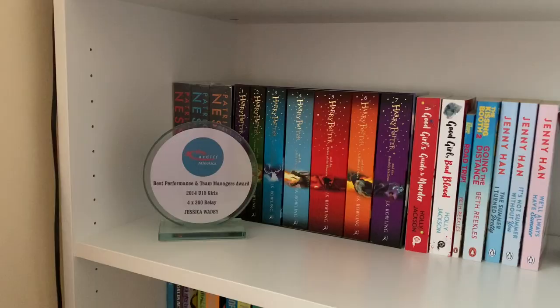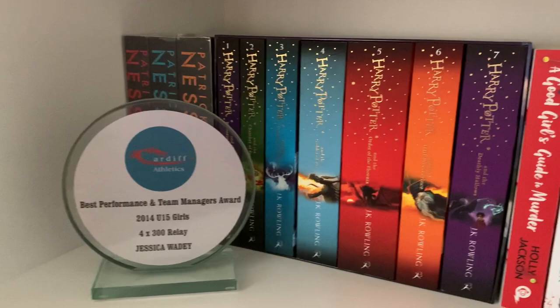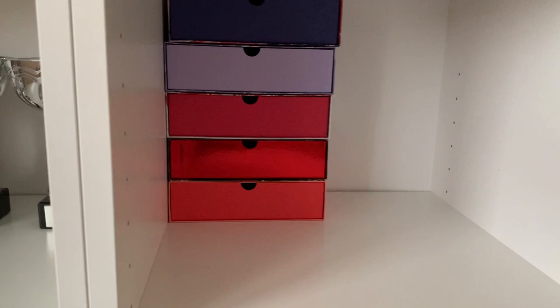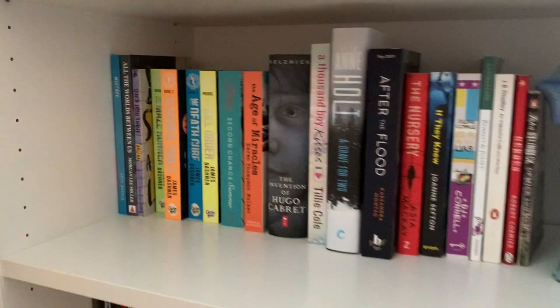Onto the next shelf: these are my series books, and that's my little award I got from Athletics back in 2014. We've got the series from Patrick Ness, all of the Harry Potters, A Good Girl's Guide to Murder series, The Kissing Booth series — though I still need to actually get The Kissing Booth — and then The Summer I Turned Pretty series. Over here we also have Birch Boxes, which if you're a real OG to my channel, I used to unbox those every month for you guys.